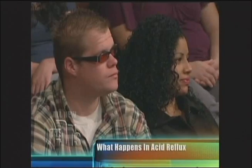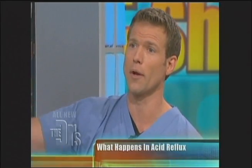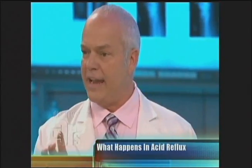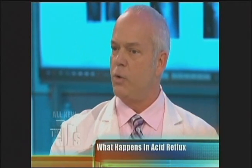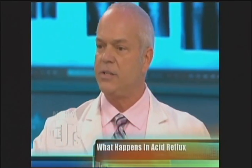Normally you have a lower esophageal sphincter that stops the contents from going back up into the esophagus. But sometimes people are born with hiatal hernias where that sphincter is too open. And sometimes we eat so much that the actual contents of the stomach force the sphincter open — that's why we get heartburn.